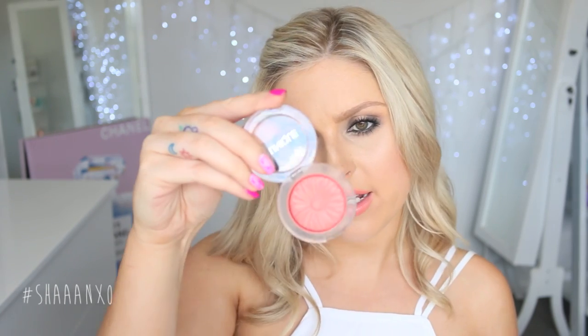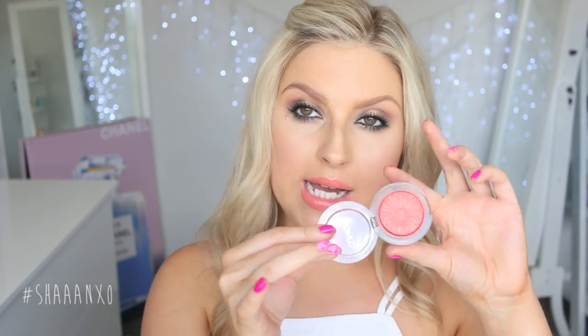I've also got a Clinique blush which I am obsessed with — I want to buy like a million more shades. This is their Cheek Pop in Peach Pop. I bought this one because of Temptalia and it is amazing — it's got the most amazing satin finish, not completely matte or powdery, and not shimmery either, just the most amazing finish. The color is beautiful. I put a little bit on so you can see that pretty glow.